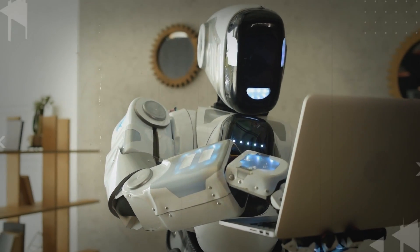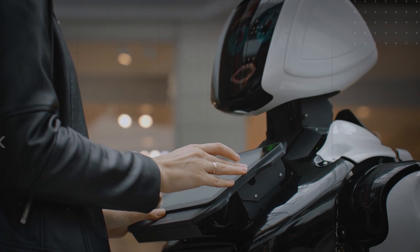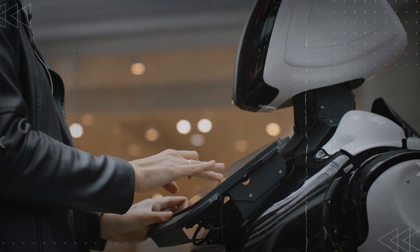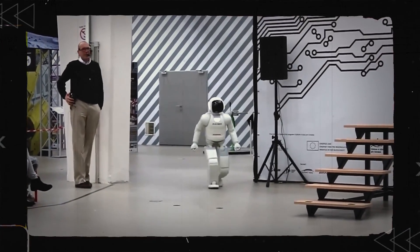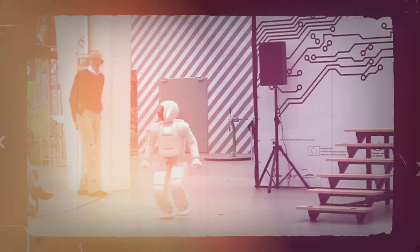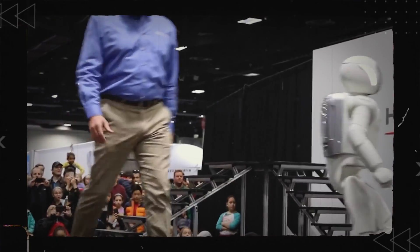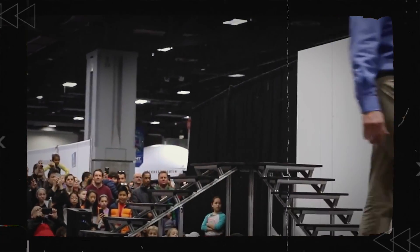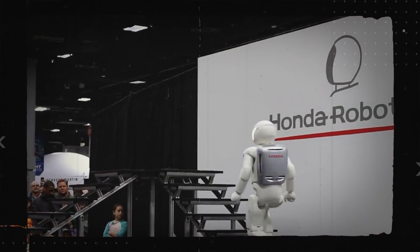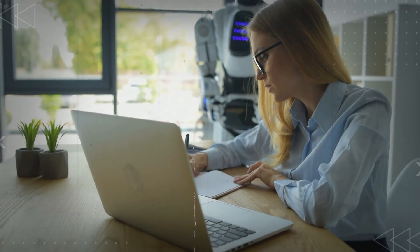Honda aimed to make more than just a toy with Asimo — they wanted a helpful companion. Asimo was designed to assist around the house, aid the elderly, or help someone who's in a wheelchair or bed. Standing at 4 feet 3 inches (1.3 meters), it's just the right height to meet eye to eye with someone in a chair, allowing it to perform its intended tasks without being overly large or intimidating. Asimo can also tackle jobs that are risky for humans, like entering hazardous areas, disarming bombs, or fighting fires.